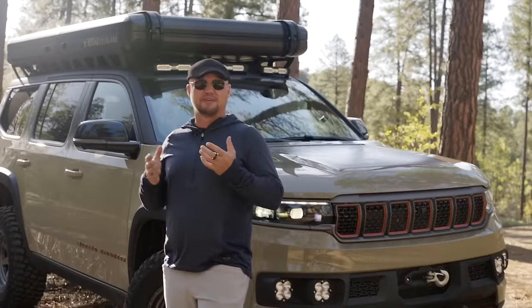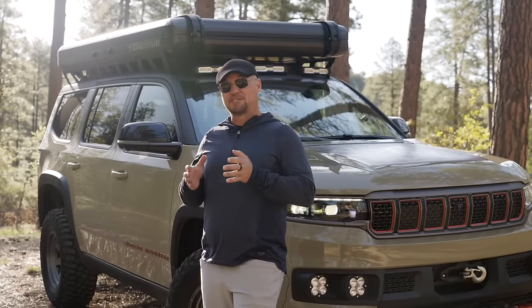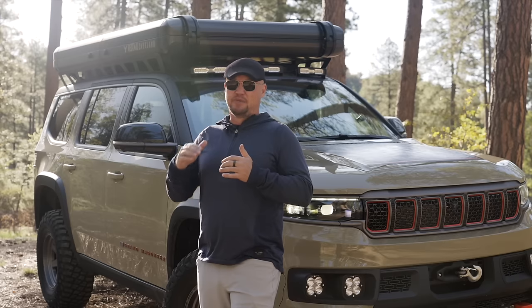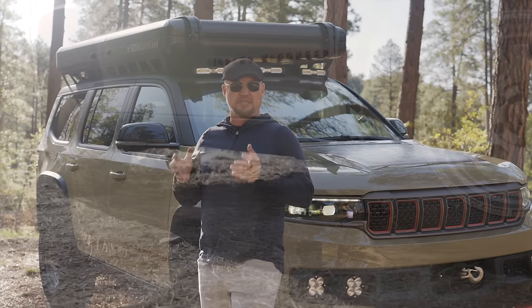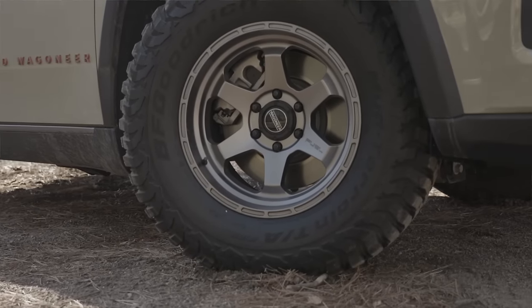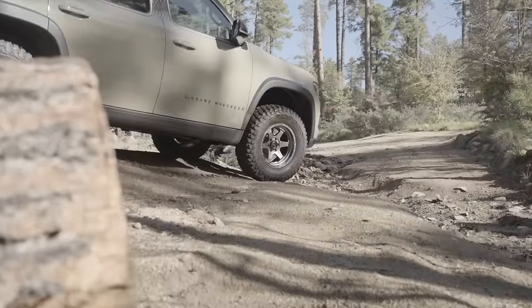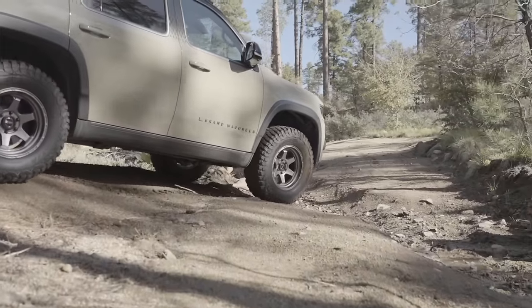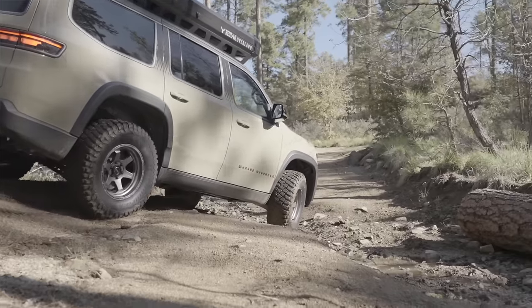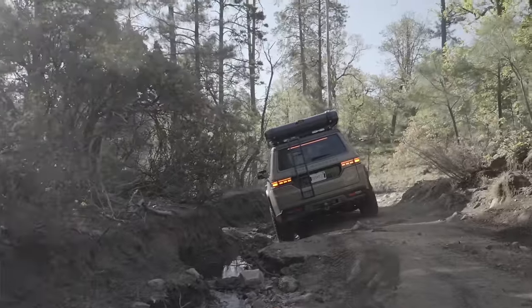Those 35-inch tires surprisingly fit with very little modification, but the most significant body change is the adjustment of the wheel well height. It was always my criticism of the Grand Wagoneer that the wheel well openings sat too low on the beltline. By raising those openings and adding larger fender flares, the vehicle looks far more athletic, accommodates a much larger tire, and it's literally revolutionized the way the Grand Wagoneer looks as an off-road vehicle.